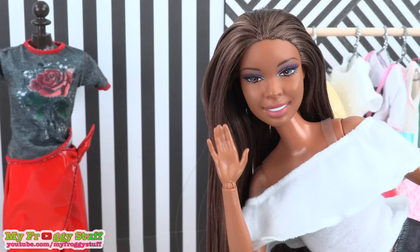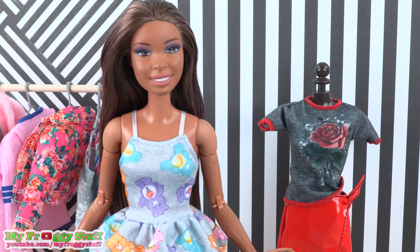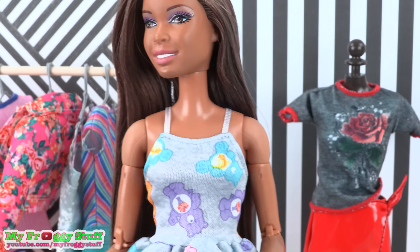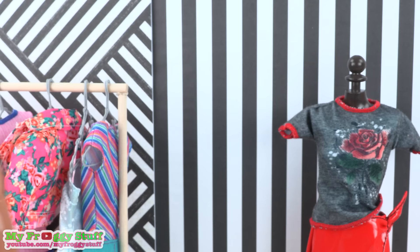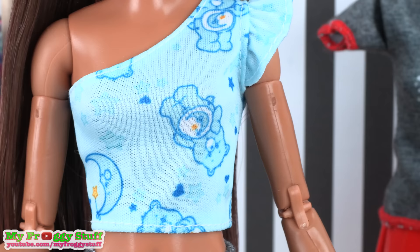Someone is excited to hear about Care Bears! Here is a gray Care Bear top with spaghetti straps — it has a Care Bear print with a ruffle at the bottom. This is a great fit on an original Barbie body. Since the fabric has a little stretch, it fits just fine on a curvy doll as well.